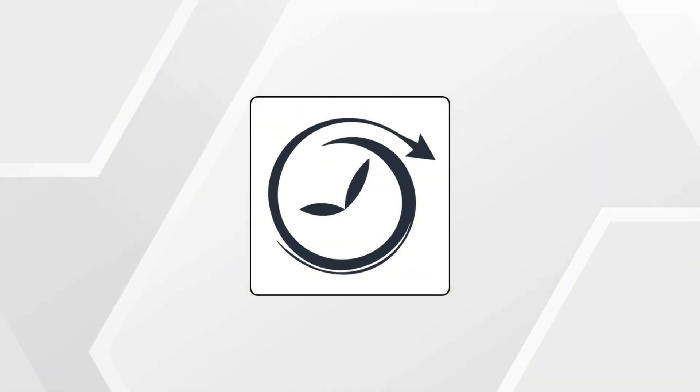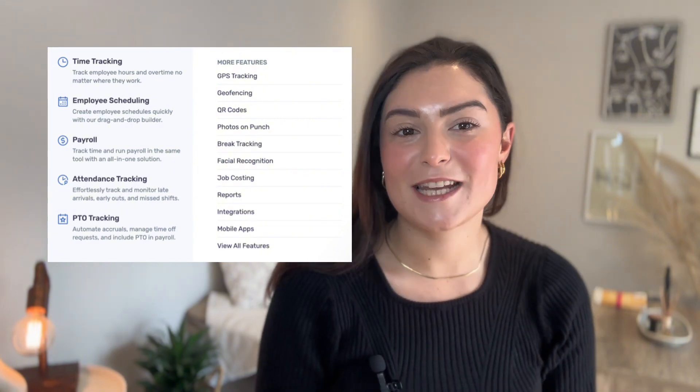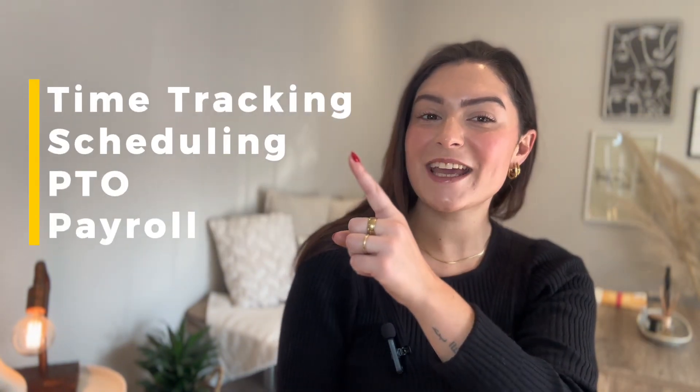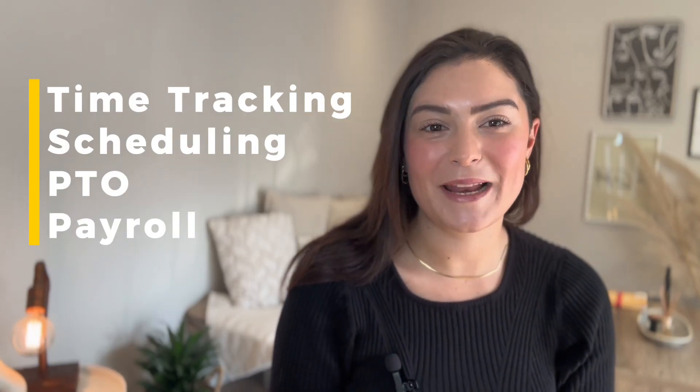First up on our list is Buddy Punch. This is the best all-in-one alternative for simplicity as well as flexibility. If Connect Team feels too overwhelming or rigid, Buddy Punch keeps things refreshingly simple without losing power. Unlike Connect Team, Buddy Punch doesn't hide their key features behind complex navigation. It combines time tracking, scheduling, PTO as well as payroll all in one place.